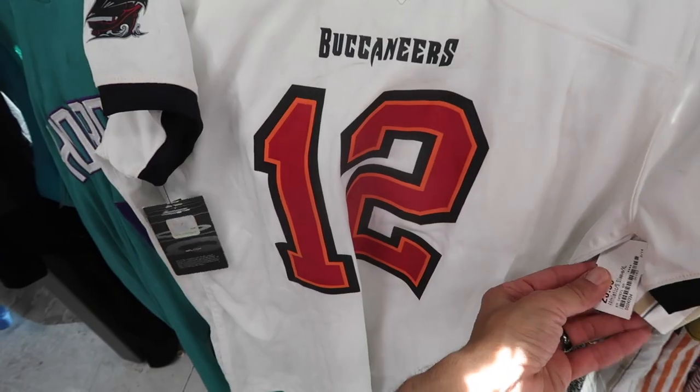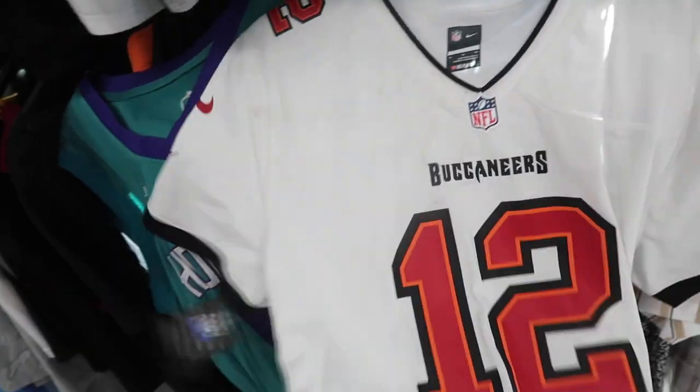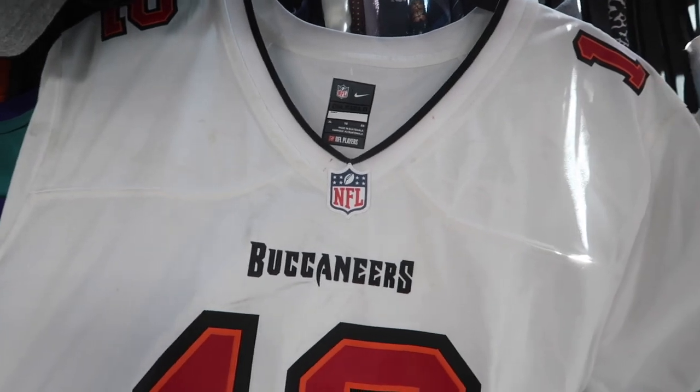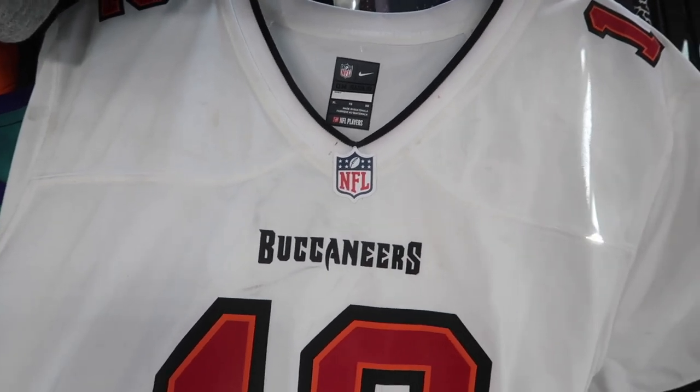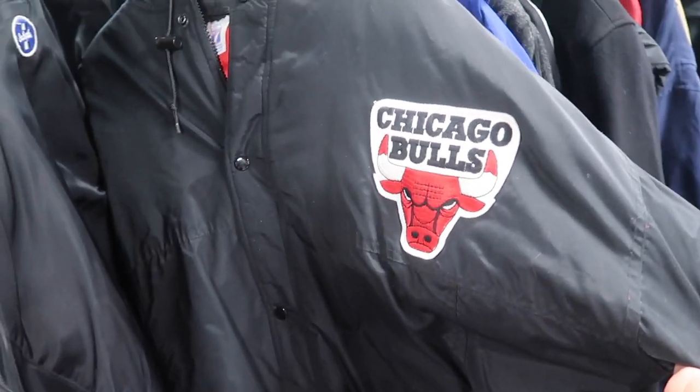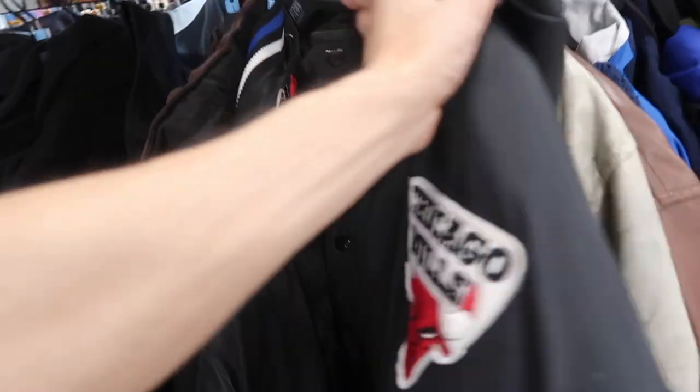Tom Brady jersey brand new with tags but super dirty — it's a women's XL, loose fit, 26 dollars. Just super dirty, I don't know how it still has tags. Men's jackets: Logo 7 Chicago Bulls with the Bulls logo on the back — 65 dollars.